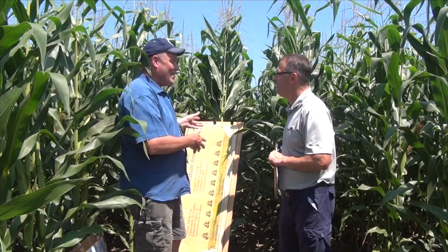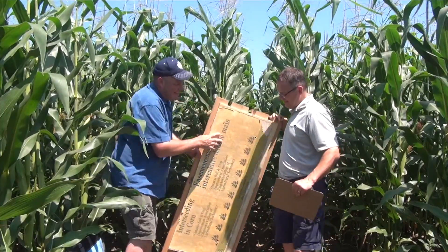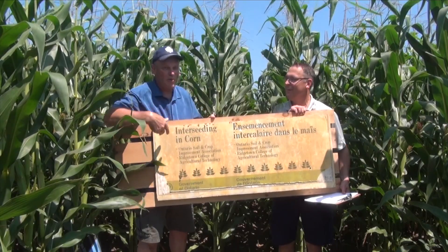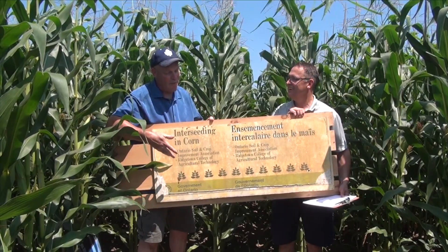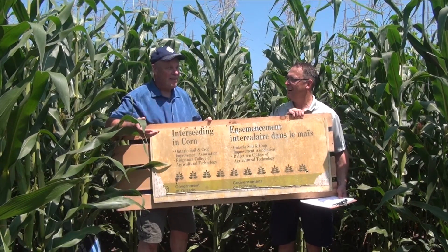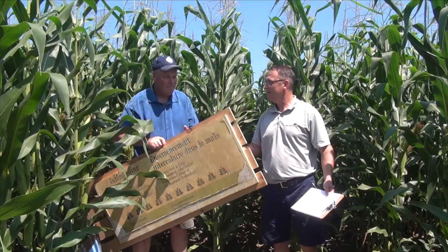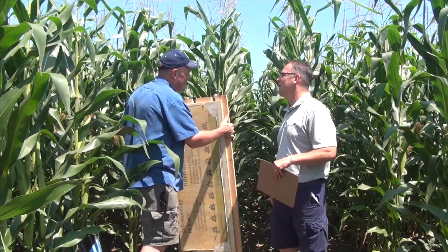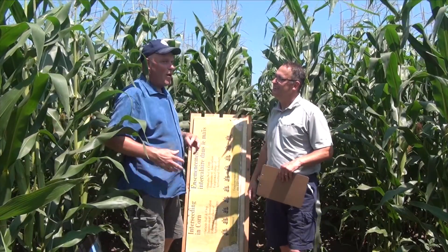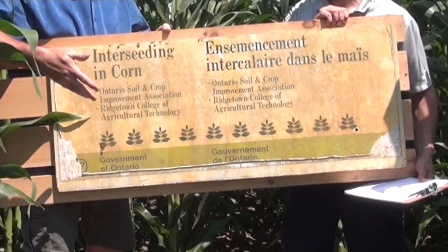A few weeks ago, I found an old sign back up in the attic in one of our storage buildings at Ridgetown. There's inter-seeding in corn put on by Ontario Soil and Crop, and this is from the early 80s — they were looking at grain and silage corn opportunities for cover crops. And somebody tweeted this and somebody said, hey, my grandfather has an inter-seeder from way back in the 1950s. So the question that inter-seeding in corn is new is totally false.